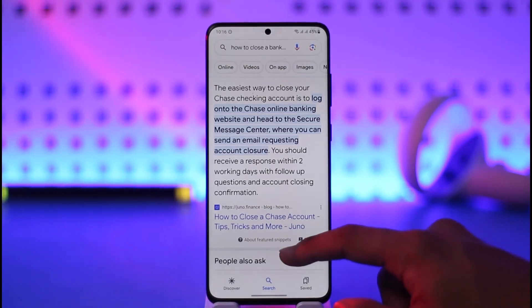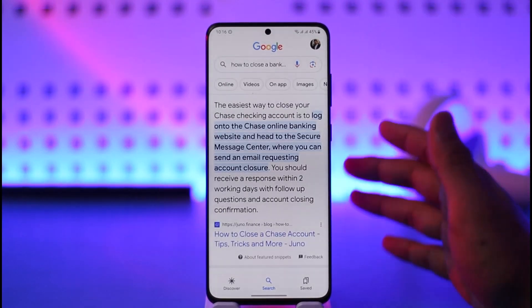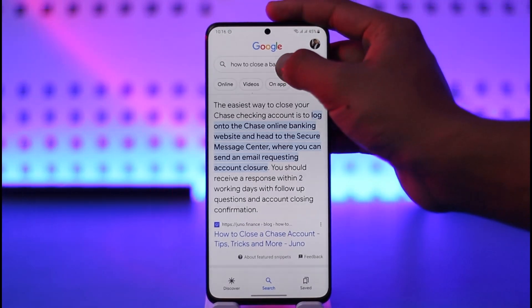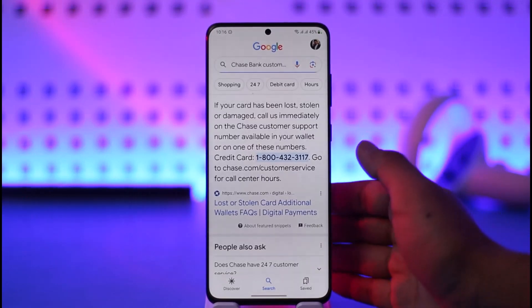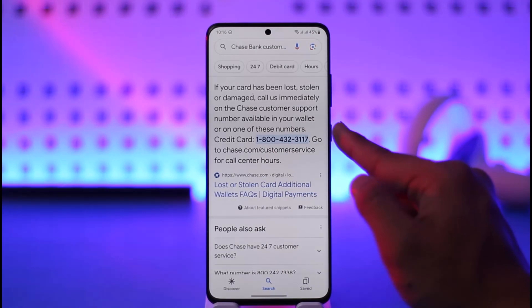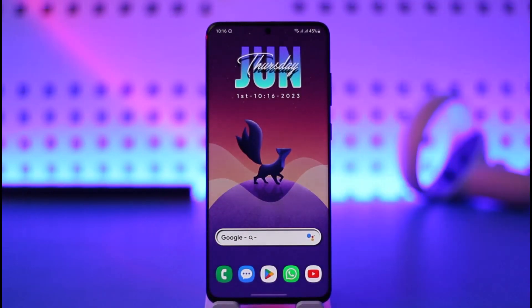Alternatively, you can directly contact the customer support number. If you don't know the number, just search for 'Chase Bank customer support number' and you'll find all the details including the customer service number. Call that number — I'll also leave a few authentic Chase Bank numbers down in the description box — and let them know that you'd like to close your bank account for good, and they should be able to help you.